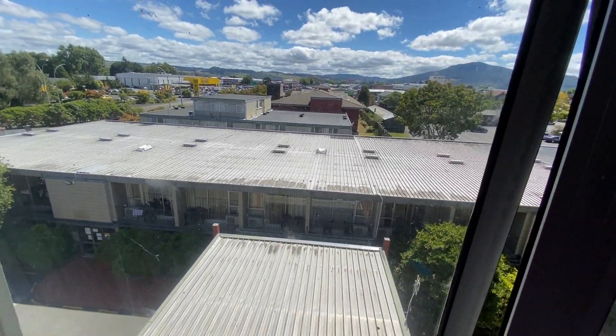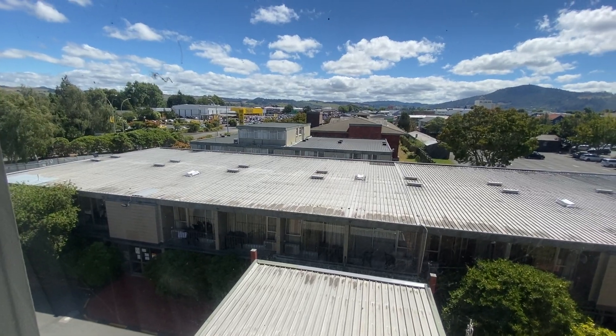And here's the outside of lovely Rotorua, where we are.